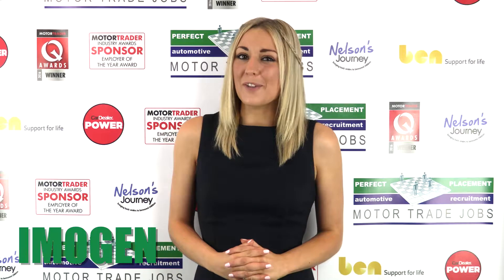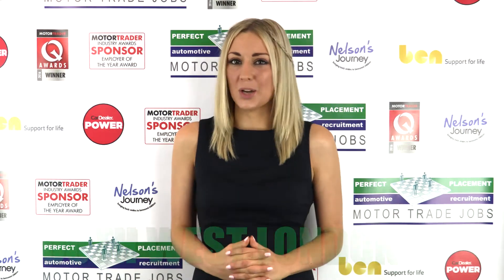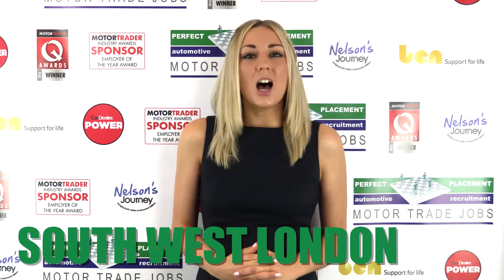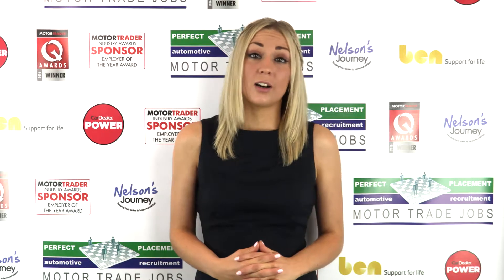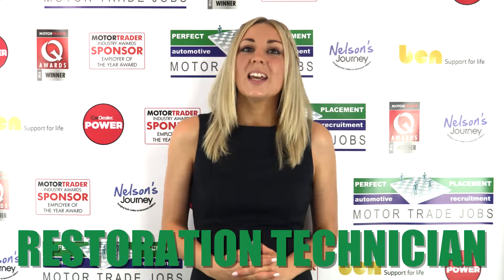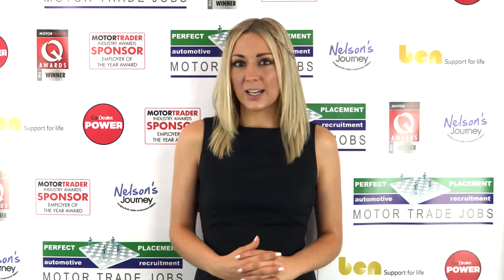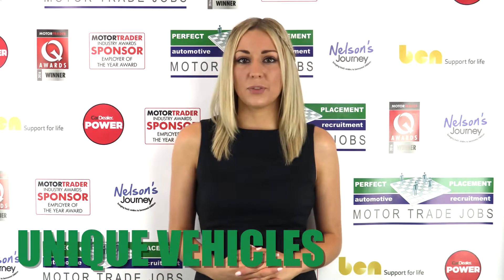Hi, it's Imogen from Perfect Placement, and I'm here to introduce another of our fantastic motor trade opportunities in the southwest London area. Our client, a prestige high-end classic specialist, are looking to hire a restoration technician to join their business. This is the UK's leading high-end classic specialist, offering the opportunity to work on truly unique vehicles in a state-of-the-art workshop.